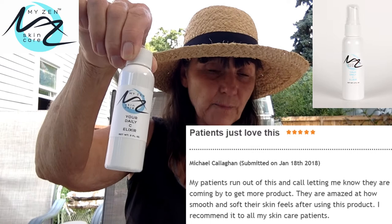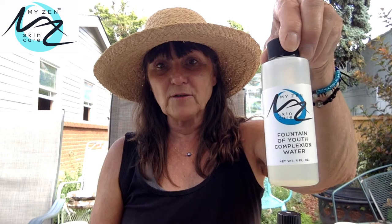Then there's our Daily Sea Elixir. This comes with a spray top and you want to spray it on after you use the cleanser and after you use the toner. You want to spray with vitamin C — you need to get vitamin C on your skin every day. It's a huge, important ingredient.